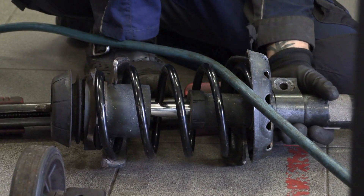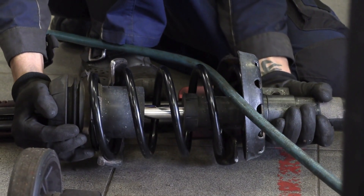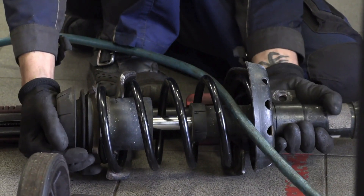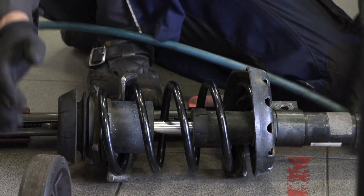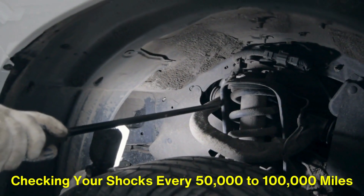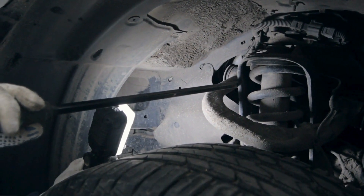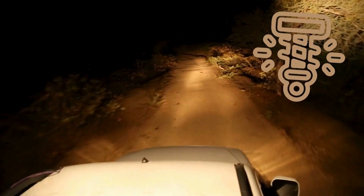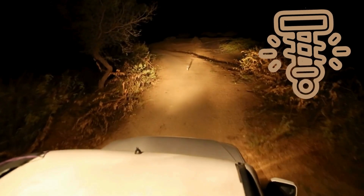Replacing shock absorbers is an essential part of vehicle maintenance. Neglecting them can lead to more significant problems, like damage to other suspension components or even loss of control in extreme situations. Experts recommend checking your shocks every 50,000 to 100,000 miles, depending on your driving conditions. If you frequently drive on rough roads or carry heavy loads, your shock absorbers may wear out faster.